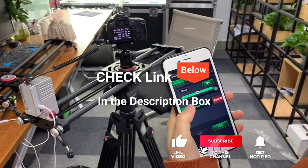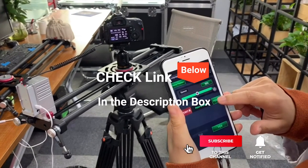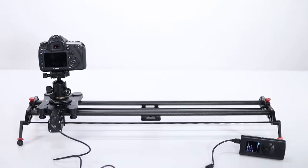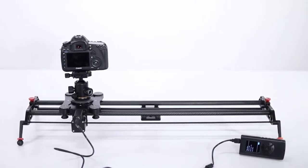If you want more information and updated pricing on the products mentioned, be sure to check the links in the description box below. So, here are the top 5 Best Motorized Camera Sliders.